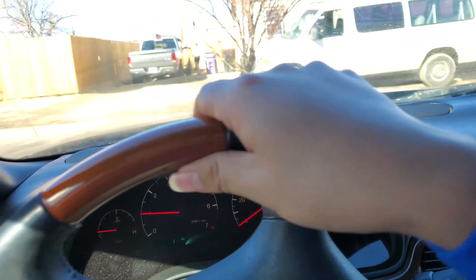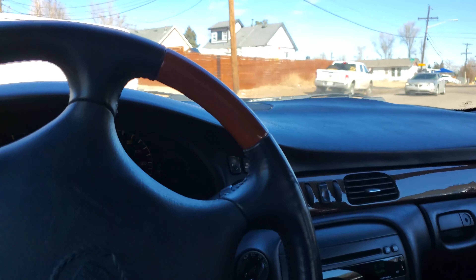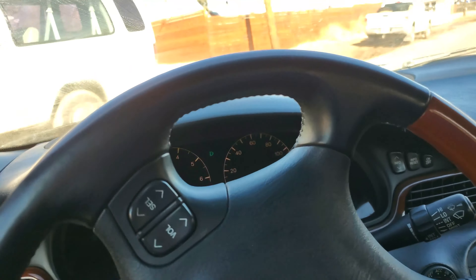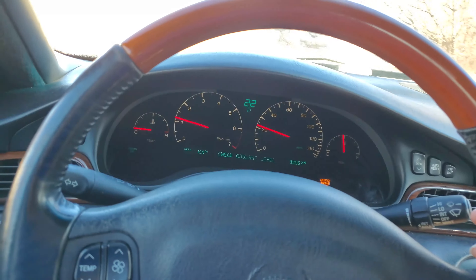I'm maneuvering it out of the garage carefully - it's a workout with no power steering. But as you can see, it drives. It's not perfect by any means. That would be ridiculous to assume that this $800 car would be perfect. But it's not bad though. Look at this - it's a running 99 North Star with low miles.